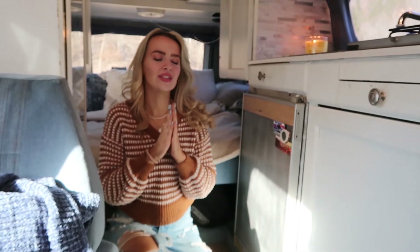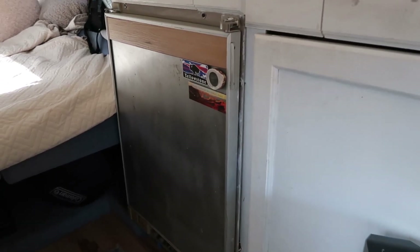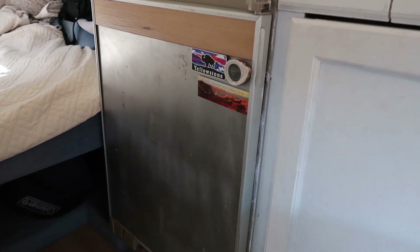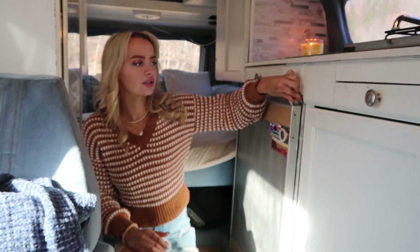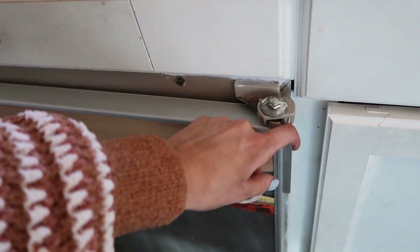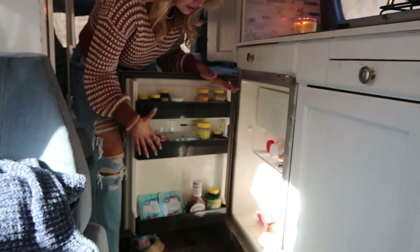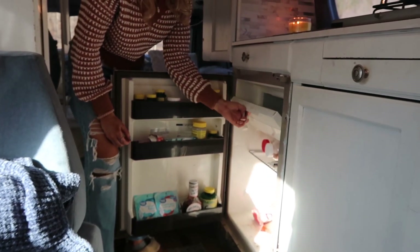This is our mini fridge in the van. It came in very handy while I was on the road and still does — I actually put my vitamins in there because it does get hot in the van sometimes. It's got a little safety knob and you can open it up to see my medicines up here, my food down there, and some more food in the corner back here. It comes with a little compartment that's a freezer.